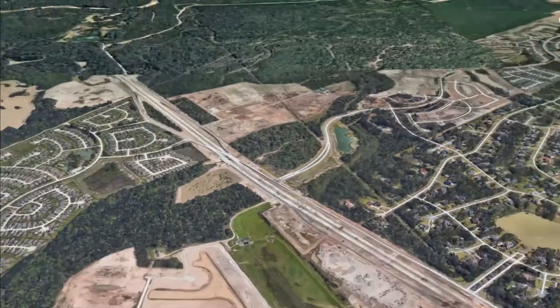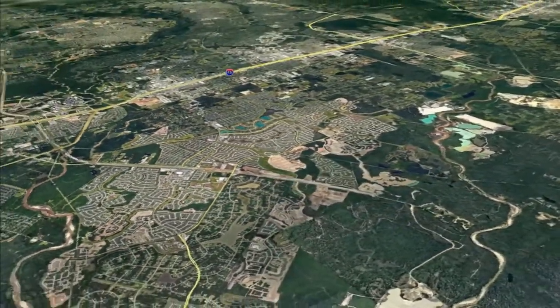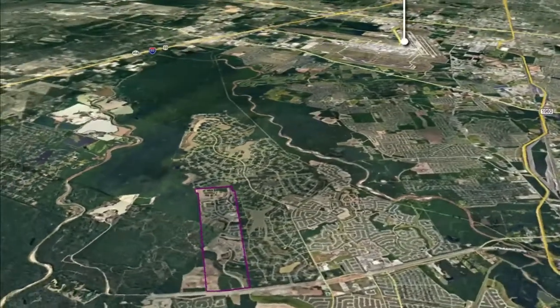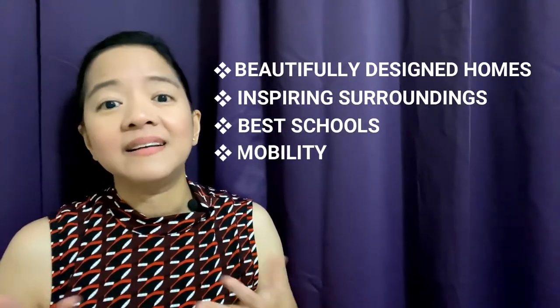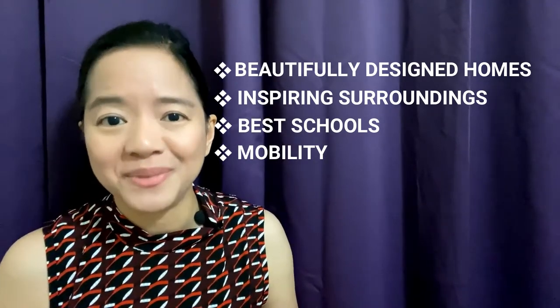Another key benefit of living in Woodson's Reserve is mobility. It has direct access to the Grand Parkway, is only four miles from the Hardy Toll Road, six miles from the ExxonMobil campus, eight miles from the Woodlands Town Center, and 17 miles from Bush Intercontinental Airport. Its beautifully designed homes and inspiring surroundings, combined with the best schools and mobility — aren't those enough to make you want to own a home in this remarkable community?